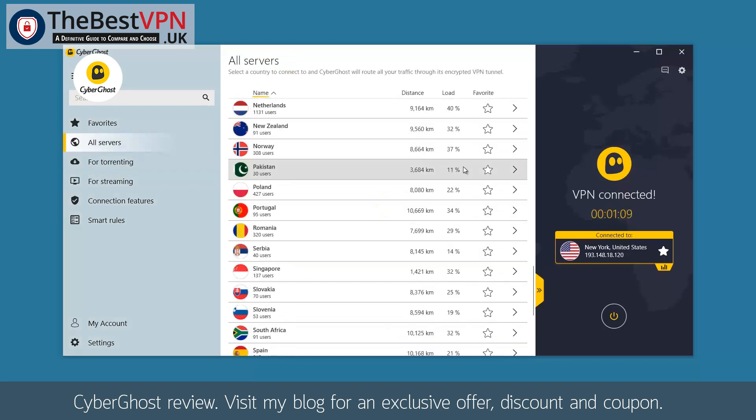One can also unlock Netflix in other countries. Just go through the list of countries, and if your preferred location is not there, please send us an email and we might be able to assist you.